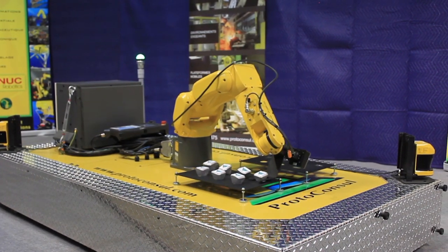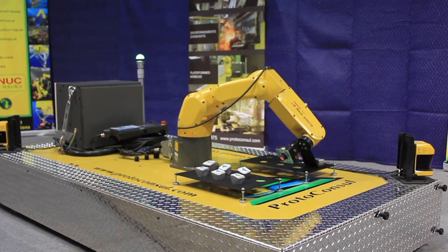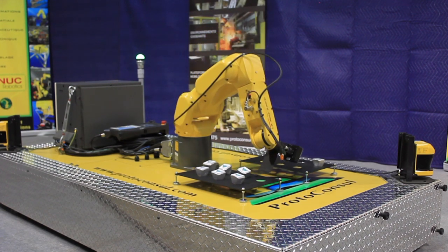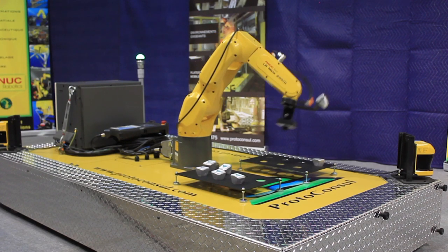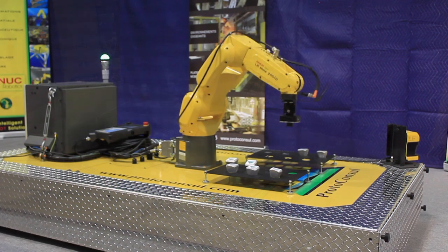When combining the FANUC robot and platform use, the system can run for up to 8 hours, and up to 16 hours or more if the platform is used alone. Charging and inverting is managed directly within the platform, meaning no extra space is necessary for charging equipment.